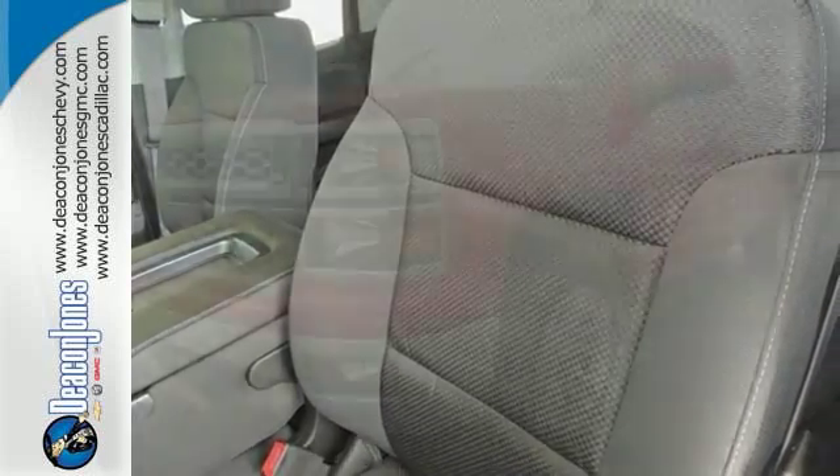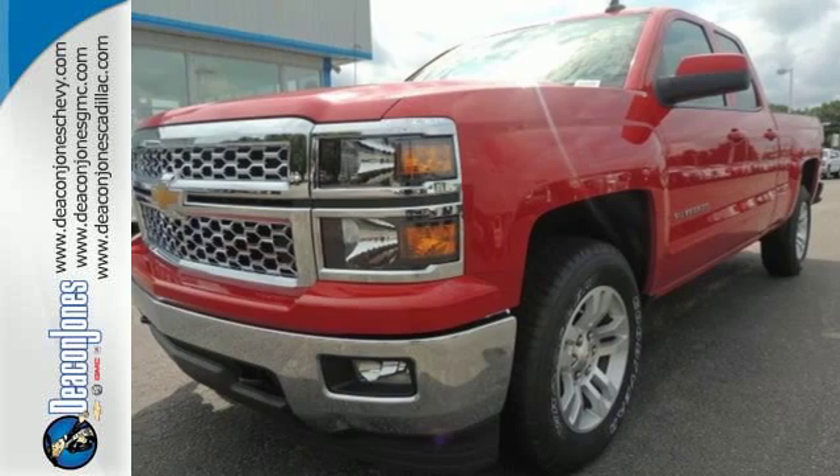Inside you'll find a quiet, comfortable, and secure cabin. It'll help you get the job done, time and time again. Check it out today.